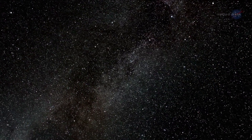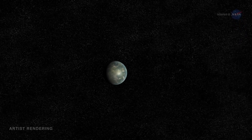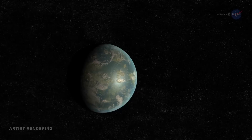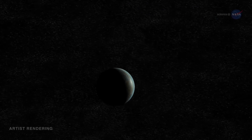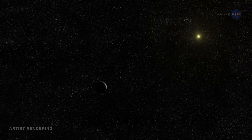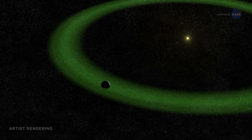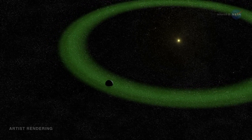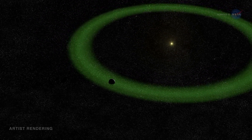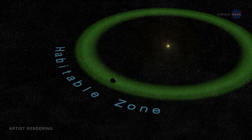Kepler has just found the closest analog to the Earth-Sun system. In July 2015, NASA announced the discovery of Kepler-452b, an exoplanet a little over 1.5 times wider than Earth, orbiting a G2-type star similar to our own Sun. Moreover, Kepler-452b's orbit is located in the Goldilocks zone of its star system, where the temperature is just right for liquid water to exist. This is also known as the habitable zone, because water is required for life as we know it.